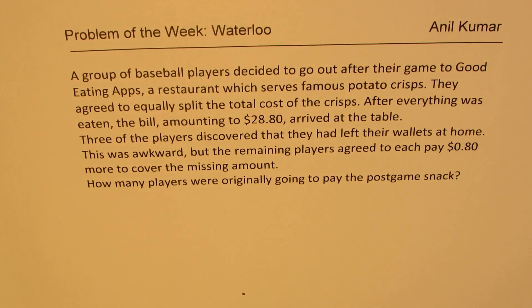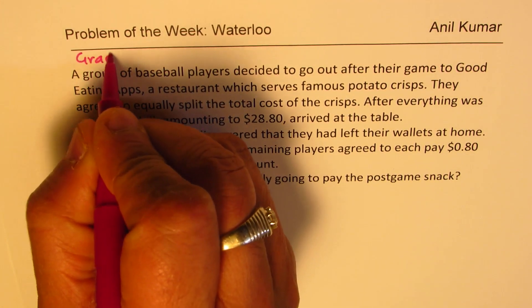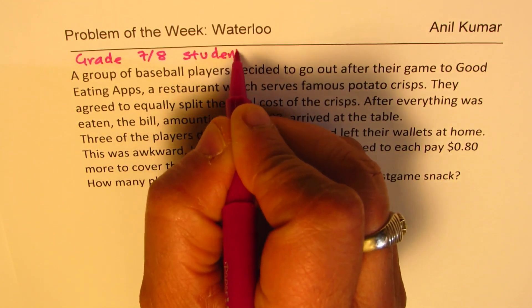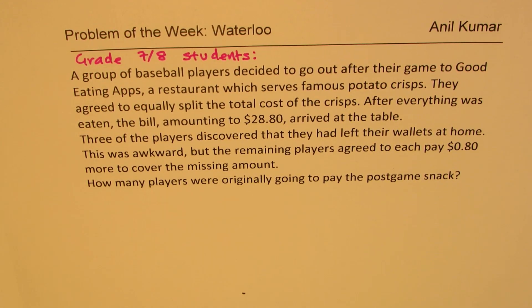Let us also keep in mind that this is for grade 7 and 8 students. Now, Waterloo's set of questions are really difficult and challenging. So let's try to see how to solve this question, keeping in mind that this question is to be solved by a grade 8 student.